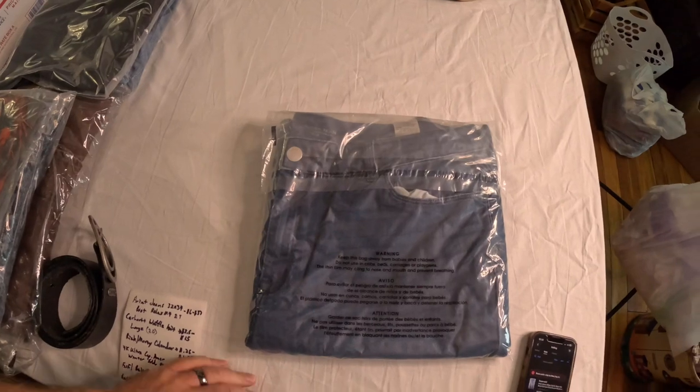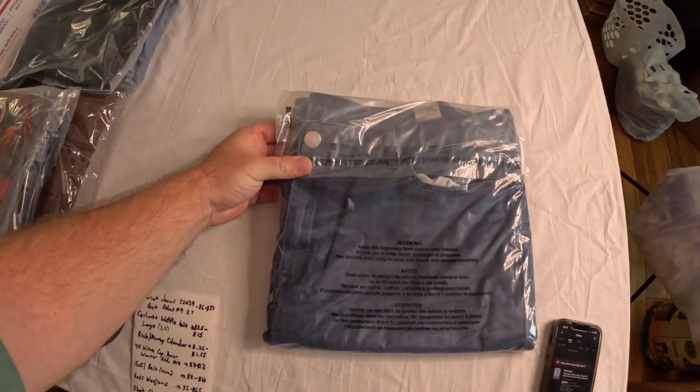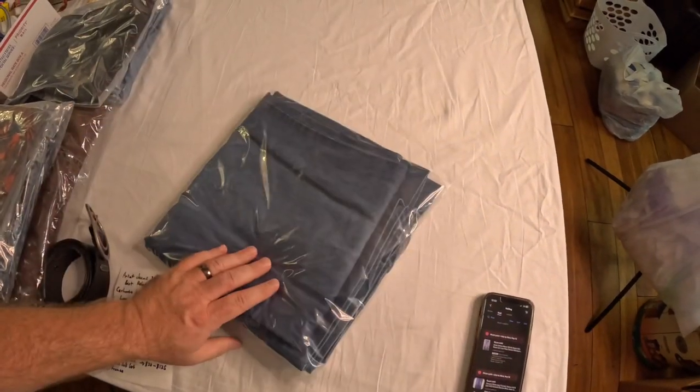The next item is a pair of Chico's — a women's boutique-type brand. These are trouser jeans, wide-legged at the bottom, made to look like dress jeans. Chico's stuff I've found is a pretty good sell-through, especially on larger sizes. I gave $4 for these and sold them for $17.50 — easily $10 profit, more than tripling my money.